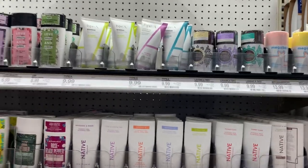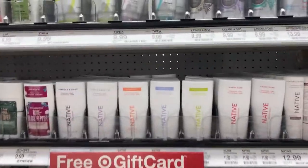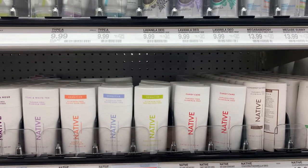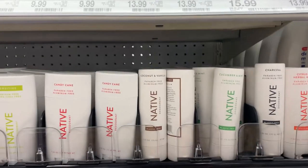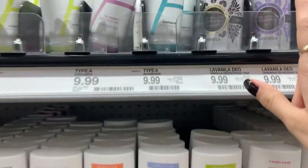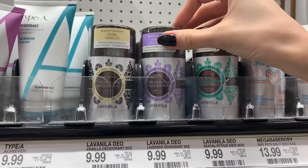The first thing I noticed coming into Target was the deodorant section. This brand Native — I've looked at it and seen that they have some really good ingredients that don't include parabens or aluminum. Same with this one, the Healthy deodorant.